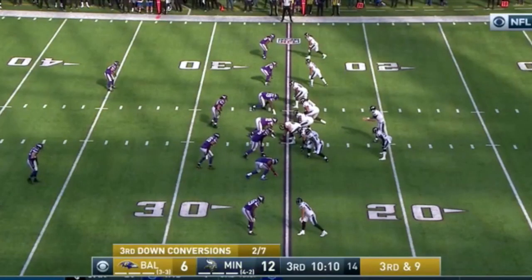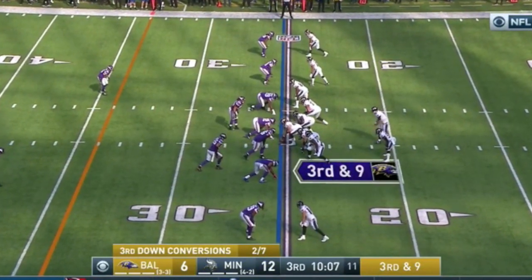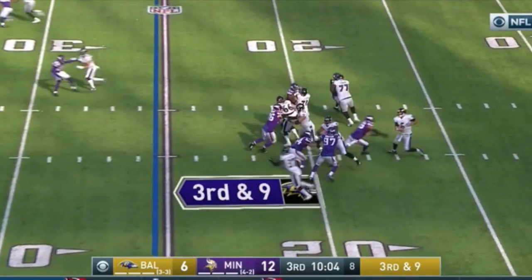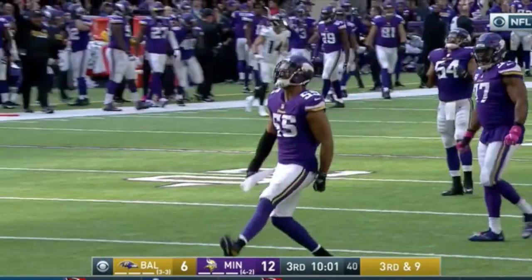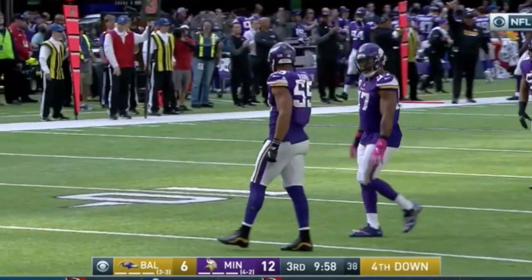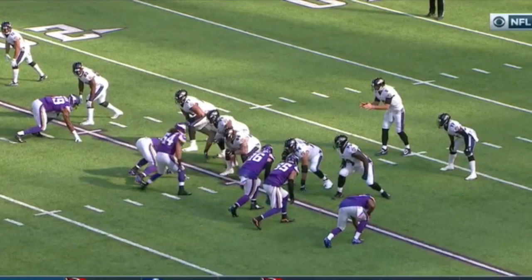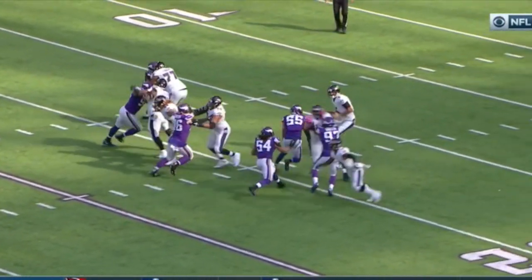Third and nine against the Baltimore Ravens, and this time Mike Zimmer chooses to show just four rushers. Flacco and the O-line are breathing a sigh of relief that the Vikings aren't sending extra men on this obvious passing down. But you'll see both Barr and Kendricks make an ever-so-subtle movement toward the line of scrimmage before the snap — a great disguise, sending a last dash of confusion for this offensive line to account for. Much to the surprise of the Ravens' blockers, Zimmer sends both linebackers through the same gap untouched. The key to this blitz is both Griffin and Robison over-committing and selling into their blockers in opposite directions, opening up a huge gap like the parting of the Red Sea for their blitzing linebackers.